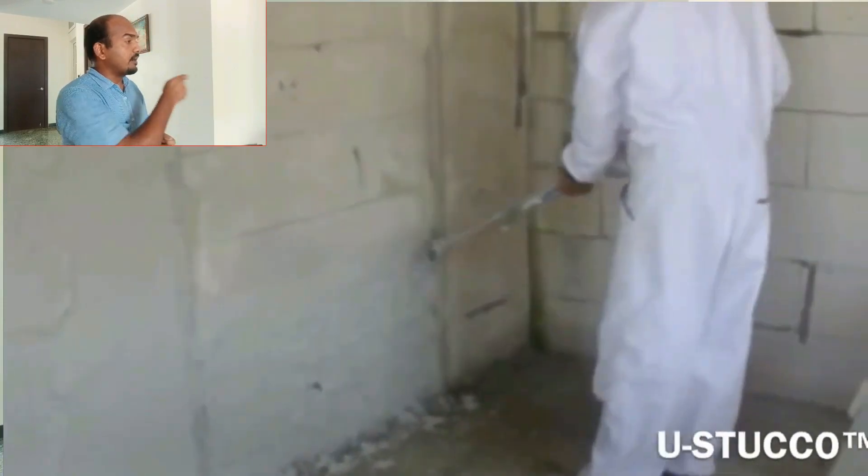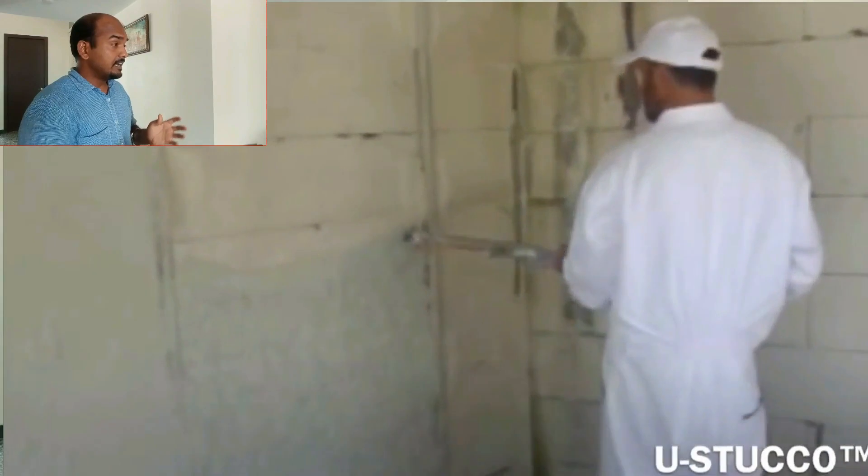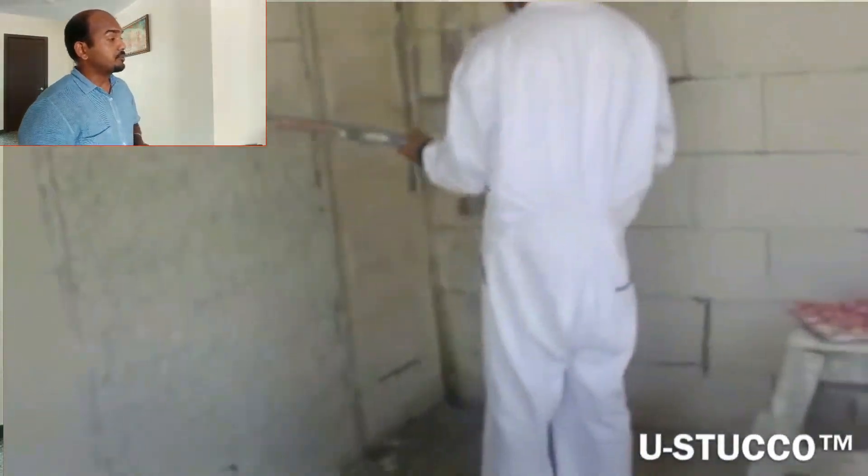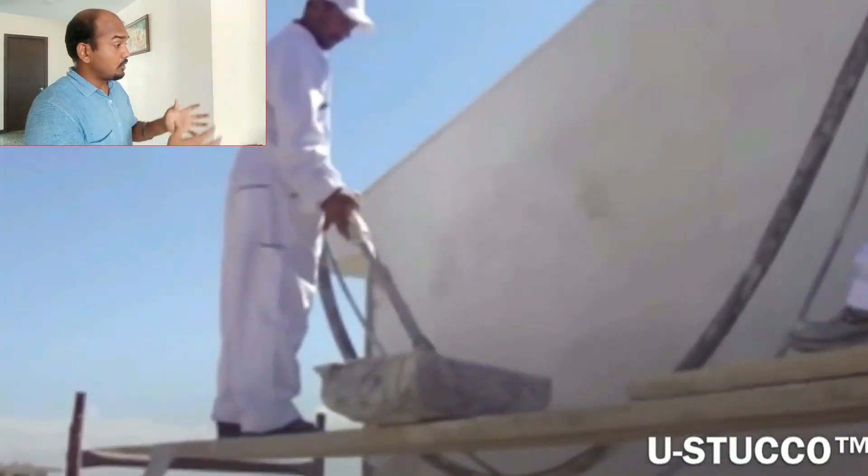Once the material is spread, a leveling edge is applied, and then you spray and smoothen the surface — and that's it, the surface is ready. It can be applied on both indoor and outdoor surfaces.